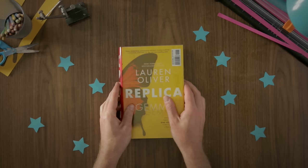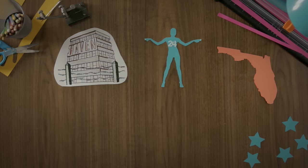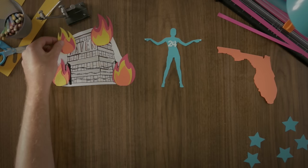Lyra, or number 24, is a Replica — a human model created at the Haven Institute, a top-secret research facility off the coast of Florida. Lyra has never been outside of Haven, but after a mysterious explosion, she manages to escape with the help of a boy known only as number 72.